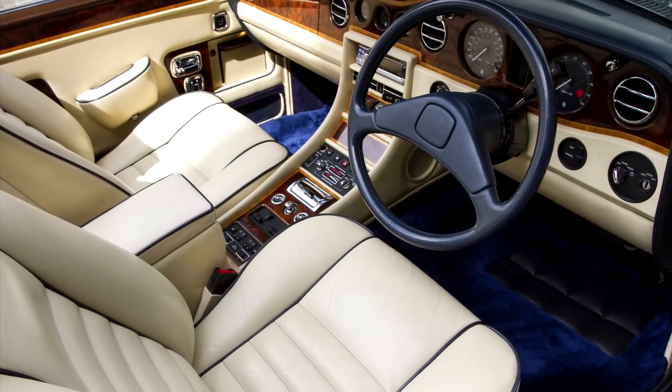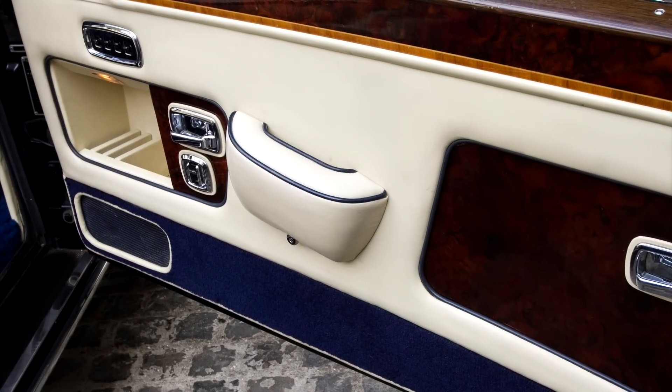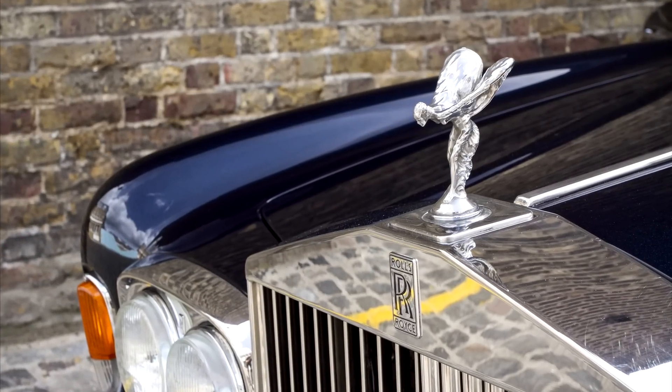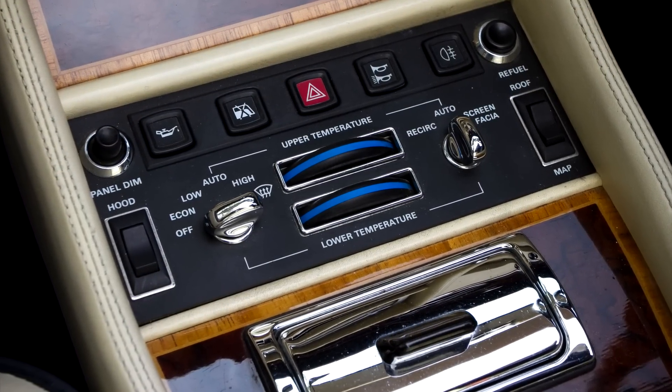The interior features magnolia hide with contrasting blue piping and dark blue carpets. Factory features and options include a drinks compartment in the passenger door with storage on the driver's side, veneered door panels, a badge bar, provision for radio and telephone including aerial, and non-standard paint.